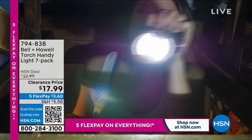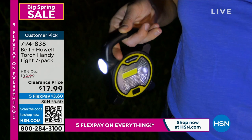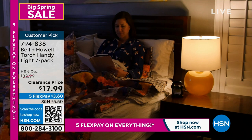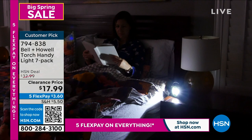We have an extraordinary price on a customer pick — the Bell and Howell torch handy 7-light pack. Check out the price: we took it from $32.99 down to $17.99. That is the lowest price we have ever offered. They come in individual boxes.